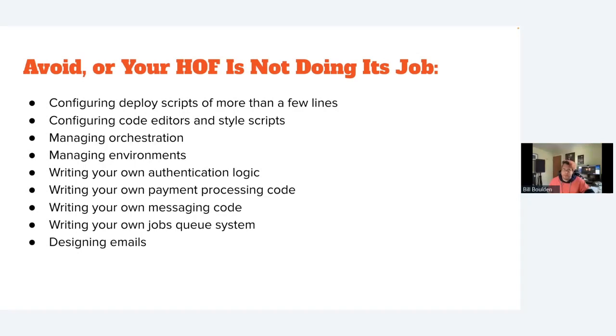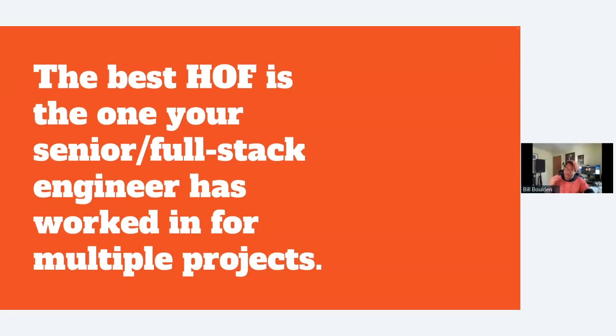A good highly opinionated framework means you shouldn't have to configure deploy scripts, style scripts, or manage orchestration and environments. You don't have to write your own authentication logic, payment processing code, messaging code, or jobs queuing system. You really shouldn't have to design emails by hand — it's a big time sink. The best framework is the one your senior or full-stack developer has worked in for multiple projects.